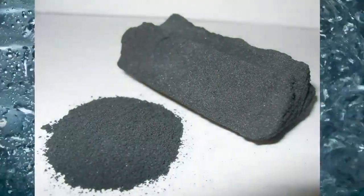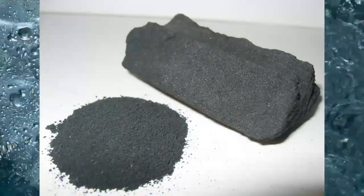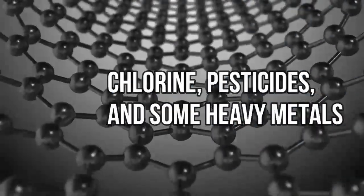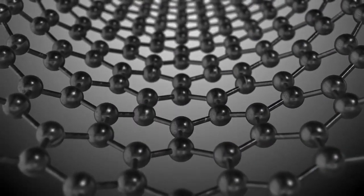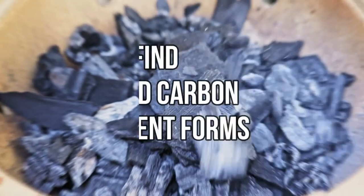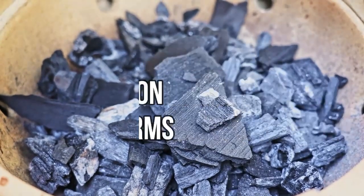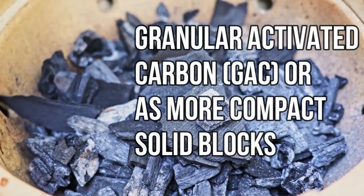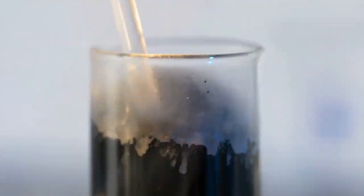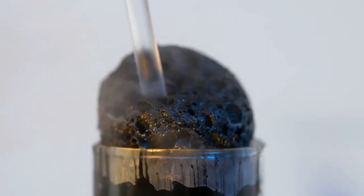When water flows through an activated carbon filter, the carbon surface absorbs harmful chemicals and impurities like chlorine, pesticides, and some heavy metals. This process is called adsorption. These filters are widely used because they are efficient and easy to install. You can find activated carbon in different forms, as granular activated carbon (GAC) or as a more compact solid block. Both types are good at cleaning water, but they work a bit differently depending on their structure and the size of their pores.